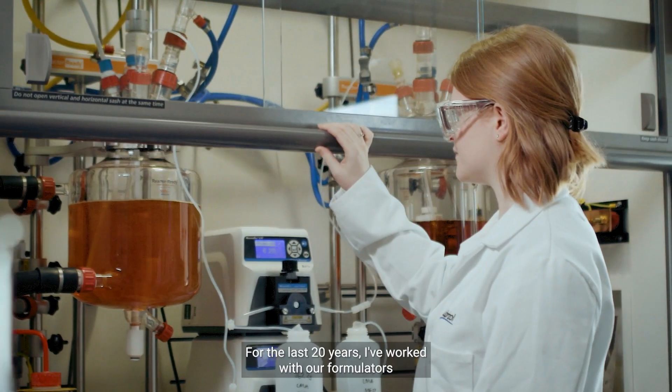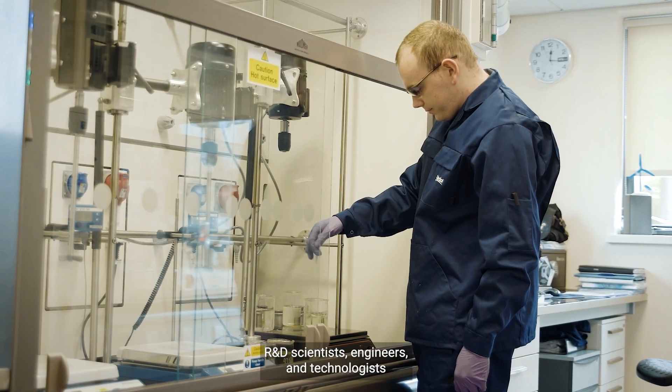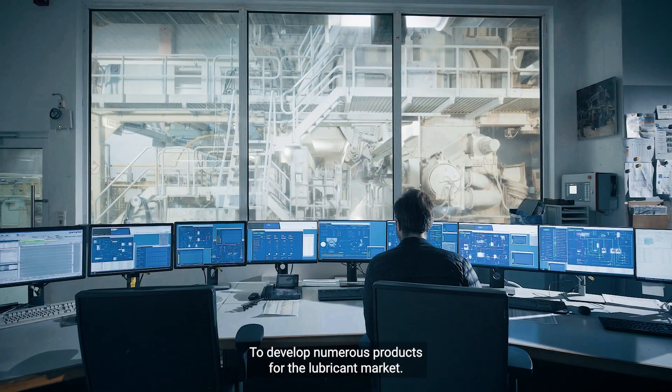My name is Matt Gieselman and I'm Lubrizol's Industrial Oil Technology Director. For the last 20 years I've worked with our formulators, R&D scientists, engineers, and technologists to develop numerous products for the lubricant market.